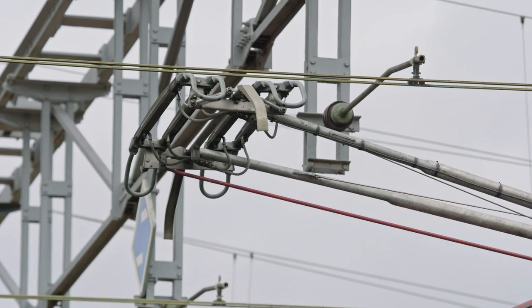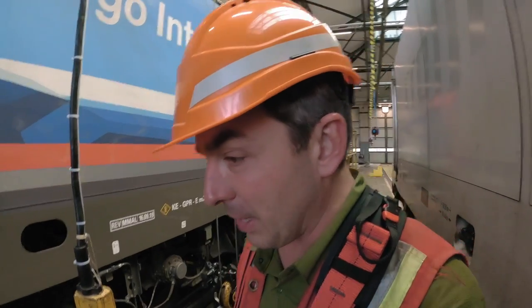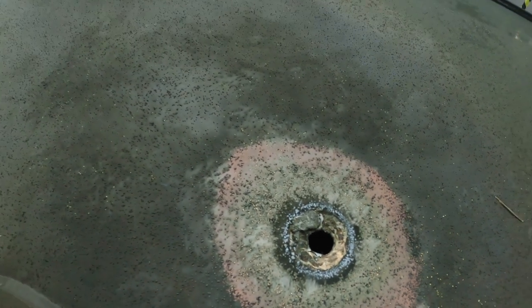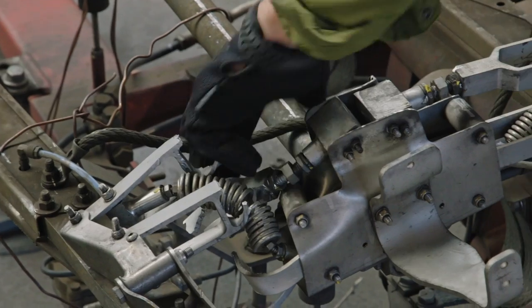A pantograph isn't the biggest component on a train, but it certainly is a vital one — it's what puts this Vectron locomotive down the rail. It's also what conducted an arc of electricity powerful enough to punch a hole through the roof of this locomotive. This pantograph is toast.